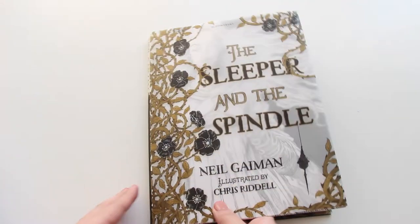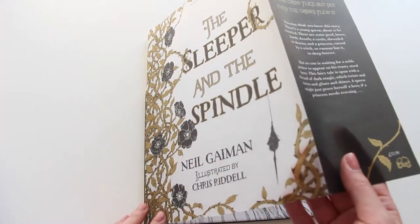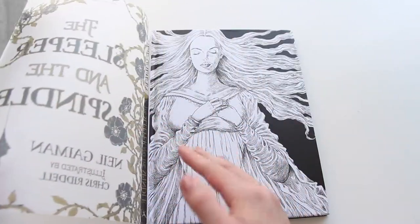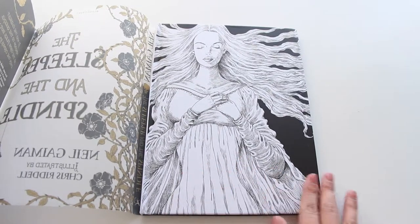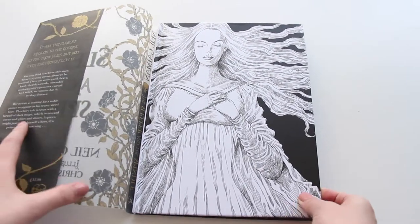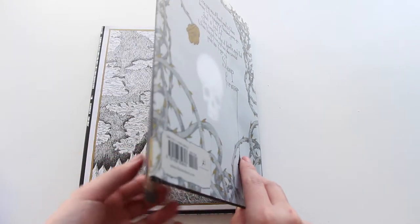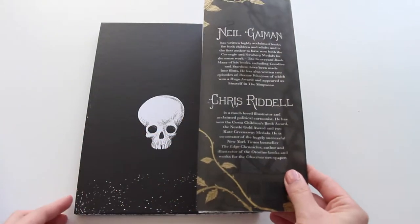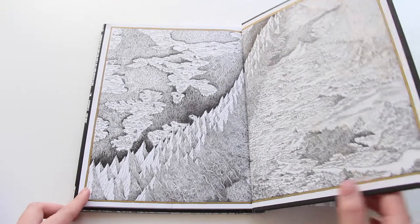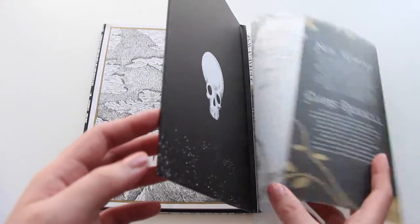The book itself is gorgeous. It comes with a dust jacket that's translucent — kind of like thick parchment paper. And the actual hardcover has a picture of what is supposed to be Sleeping Beauty, I suppose. I won't flip through all the pictures because those would give away spoilers, but this is a really beautiful book and I can see why it's so popular.